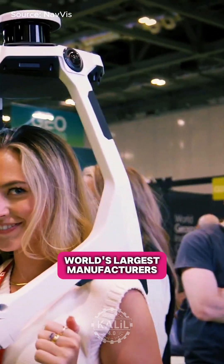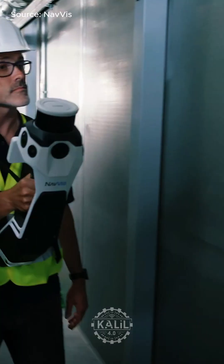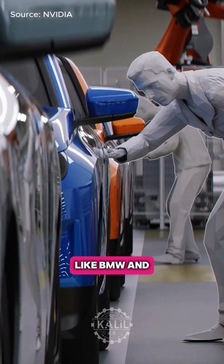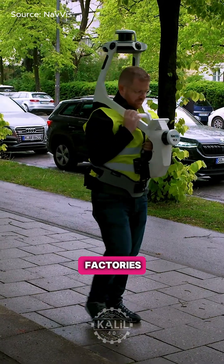Some of the world's largest manufacturers are using this device to bring their factories into the industrial metaverse. Factory workers for global manufacturers like BMW and Scheffler Group use Navis VLX scanners to create real-time digital twins of factories.